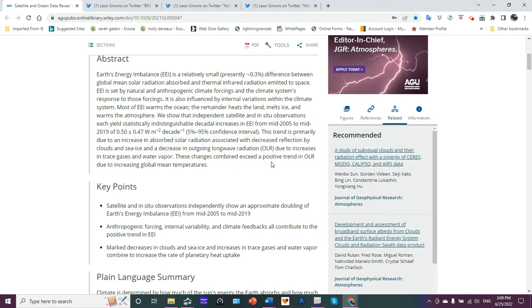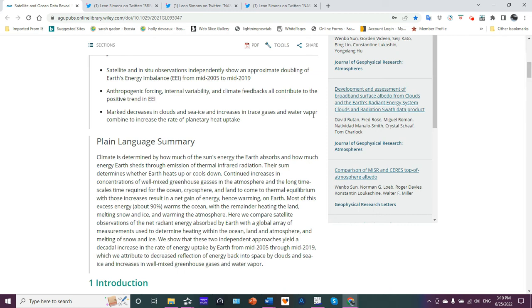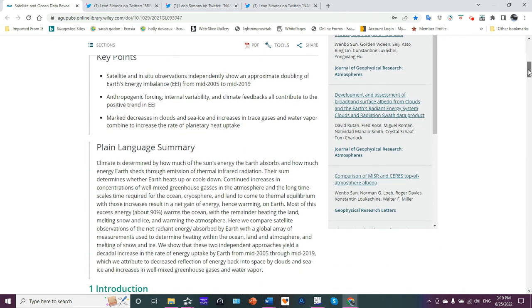These changes combined exceed a positive trend in outgoing longwave radiation due to increasing global mean temperatures. The key points: satellite and in-situ observations independently show an approximate doubling of Earth's energy imbalance from mid-2005 to mid-2019 — basically a 14 to 15 year period. Anthropogenic forcing, internal variability, and climate feedback all contribute to the positive trend in EEI. Marked decreases in clouds and sea ice, increases in trace gases and water vapor, combined to increase the rate of planetary heat uptake. Remember, water vapor is a greenhouse gas.